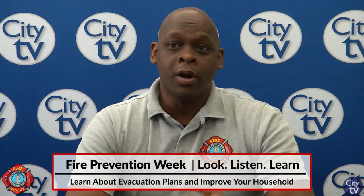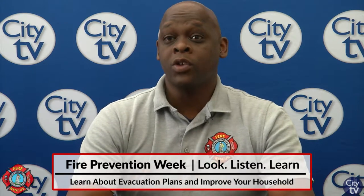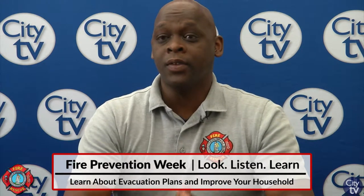When you think about the word look, you want to look for hazards in your home that could start fires. Listening has aspects to the smoke alarm — making sure that they work, they're less than ten years old, they're in each bedroom and just outside the bedroom, and you replace the battery every six months. The learning part is learning how to use your evacuation plan and how to get out of your home in case of an emergency.